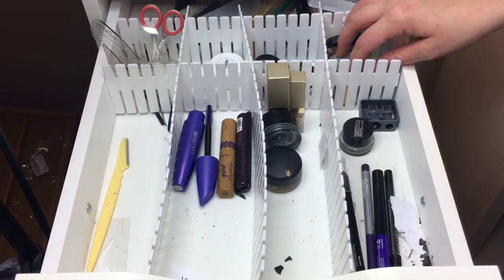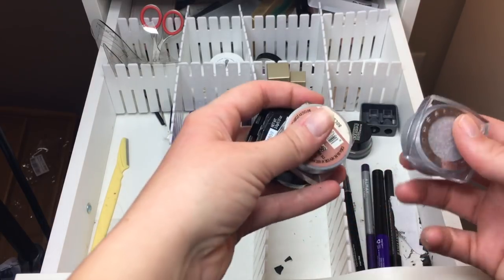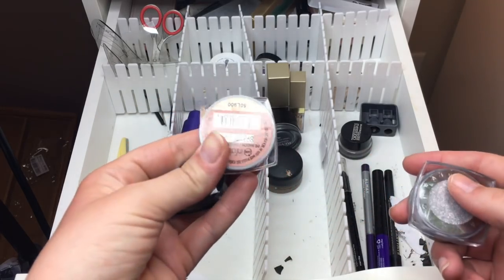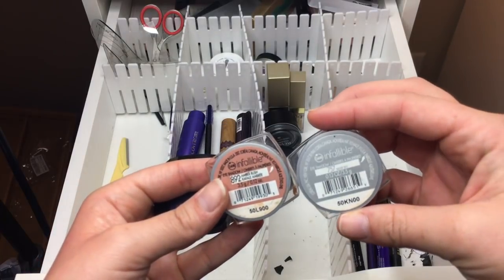For powder shadows I've got nine total, so I'm pulling three: L'Oreal Grand Blue, L'Oreal Infallible Amber Rush, and L'Oreal Infallible Silver Sky.